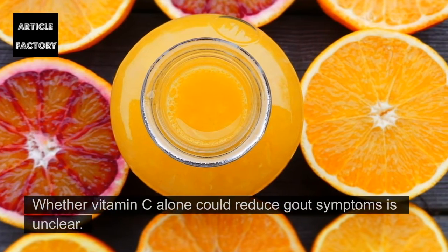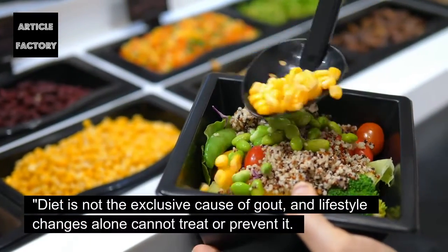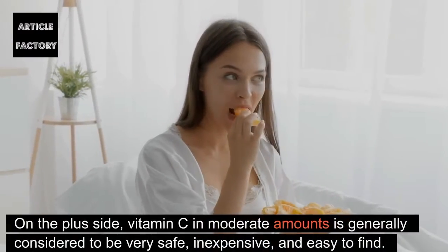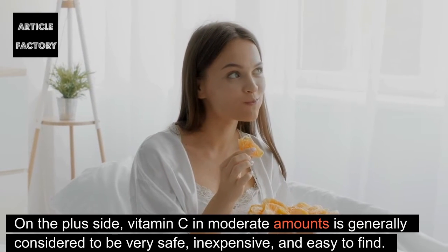Whether vitamin C alone could reduce gout symptoms is unclear. Diet is not the exclusive cause of gout, and lifestyle changes alone cannot treat or prevent it. On the plus side, vitamin C in moderate amounts is generally considered to be very safe, inexpensive, and easy to find.